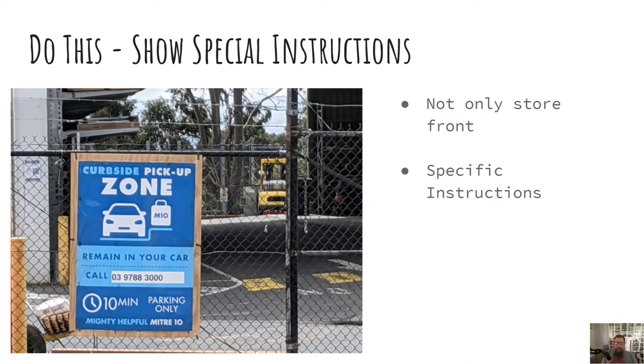On this one, it shows that aspects of the store are very clearly closed, but they do have curbside pickup. They ask you to put your order in, arrive at the store, park in the car park, remain in your car, call them and let them know you're here, and they'll bring your stuff out.